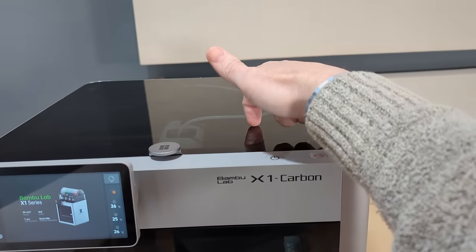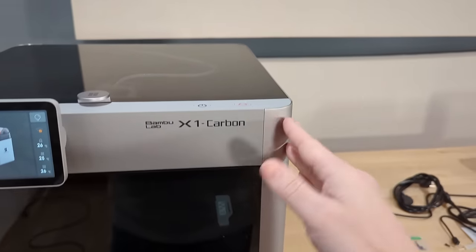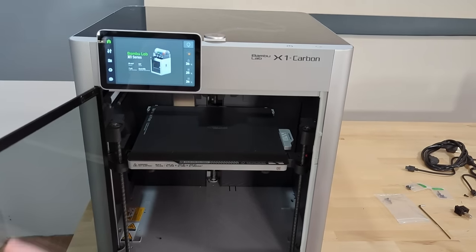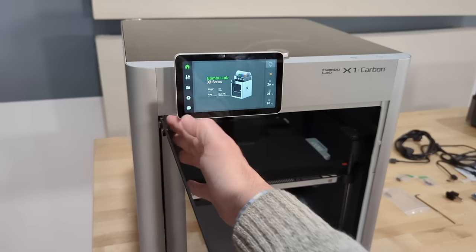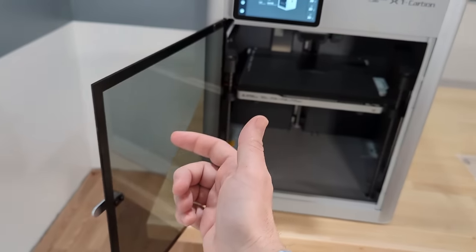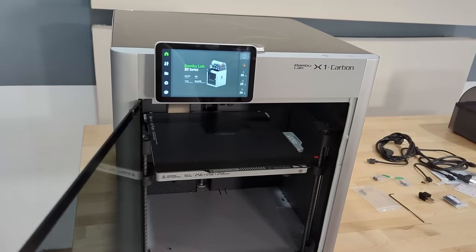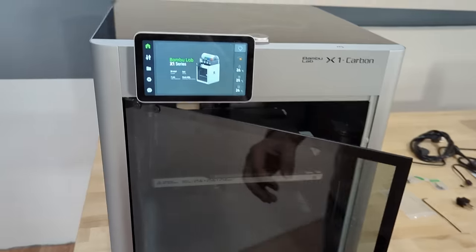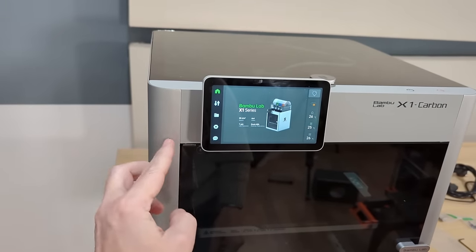We have actual glass — not plastic — inset on an aluminum frame, same with the front door. That brings us to the first major complaint I have about this printer: the door opens to the point where it hits the frame, and if my five-year-old came through this room I could see him slapping it and flexing it to the point where it's going to shatter the glass.